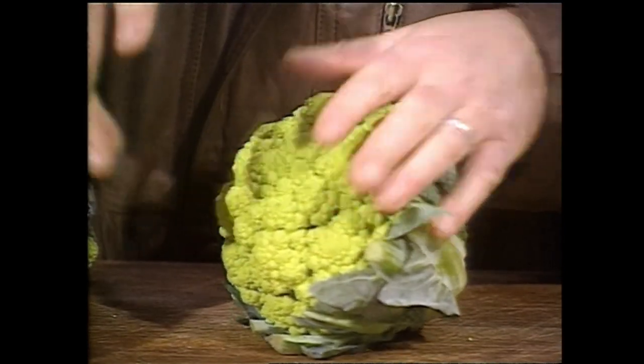Sometimes cauliflower looks a bit wishy-washy or a bit pale on the plate. Put on a bit of brocaflower — it adds a bit of colour there.